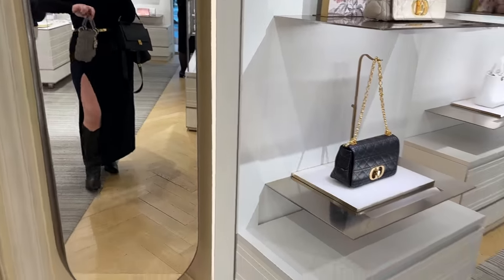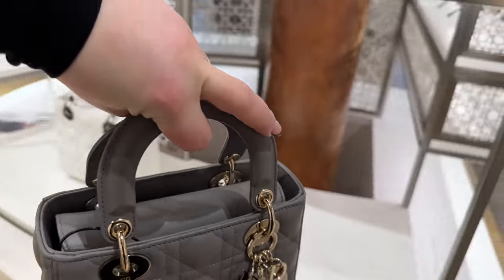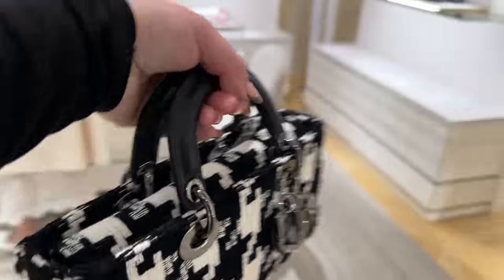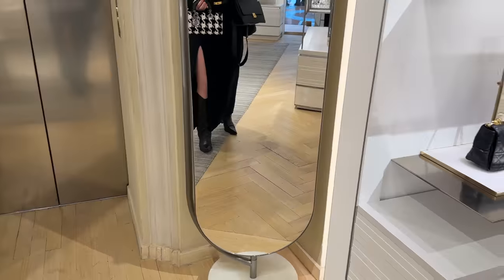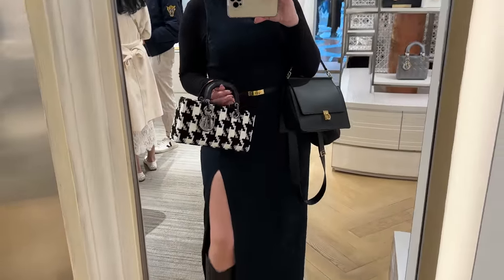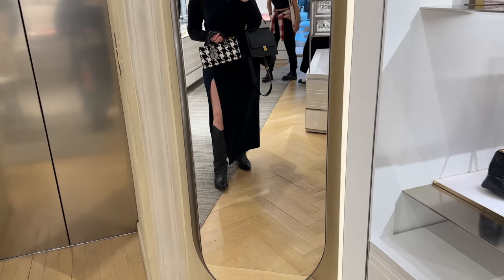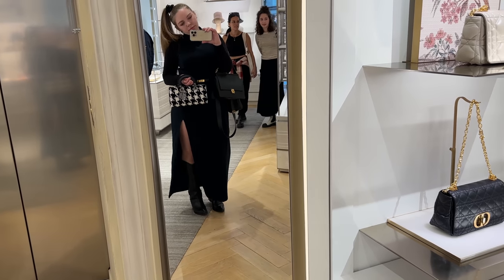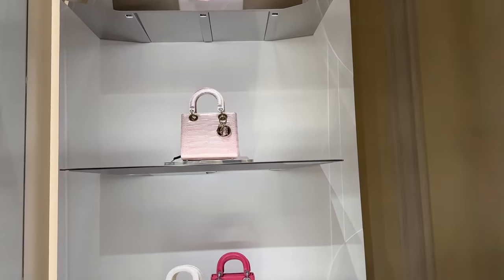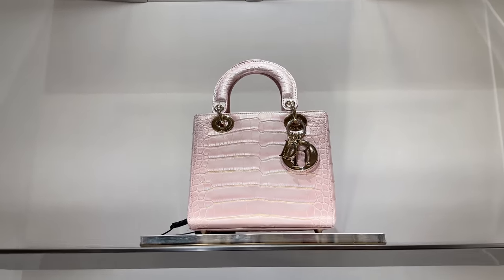I love the color on this little bag, I want to show you. I love the Joy bag, I just think it's so cool. Such a great bag, I love this one.